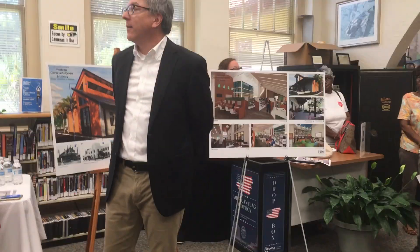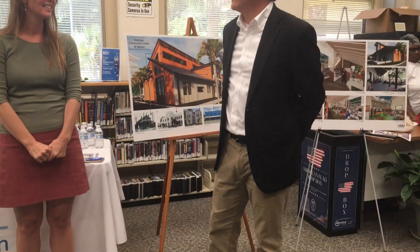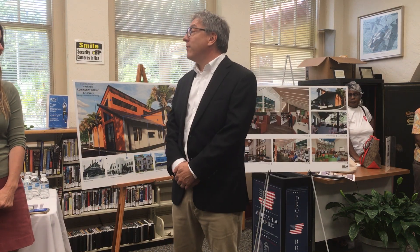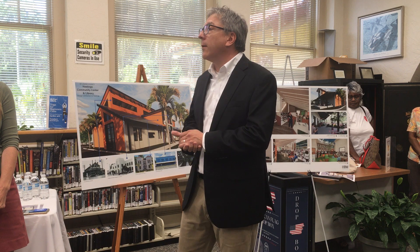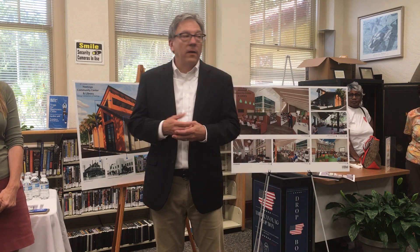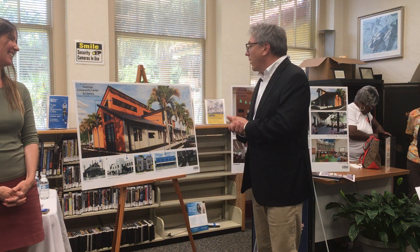Thank you all for being here today. I know it's a large turnout, and I'm not sure if everyone is here to state how much they love the library, but I'll lead off and say I think this would be a wonderful addition to Hastings. I'm Kevin Kennedy with HVM Architects. Our firm designs libraries and only libraries, all over the country. It's very important that the library works for the community it's in.